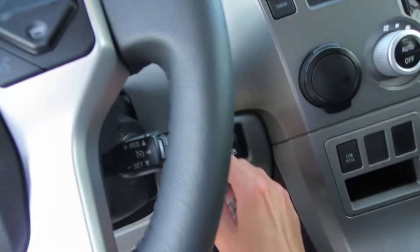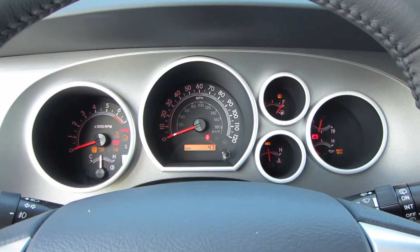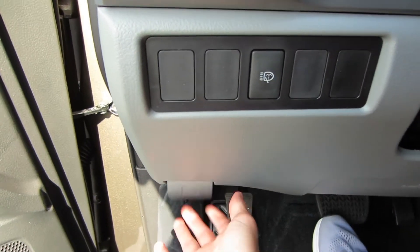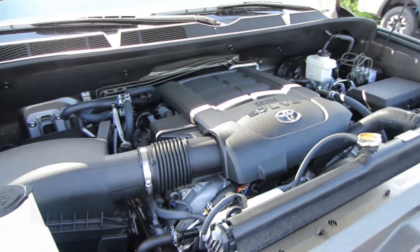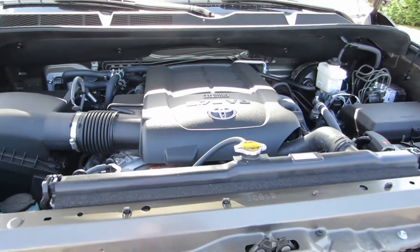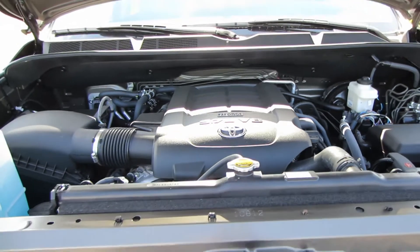This one does have 47 miles on it. Coming underneath the hood we do have the 5.7-liter dual overhead cam i-Force V8. It does produce 381 horsepower and 401 foot-pounds of torque to the rear wheels through a six-speed automatic transmission.